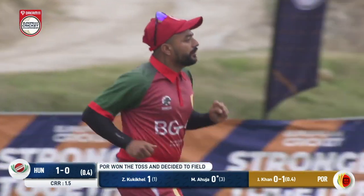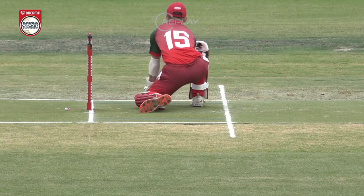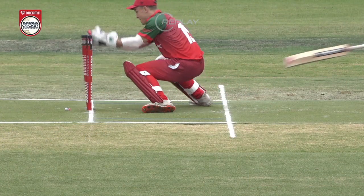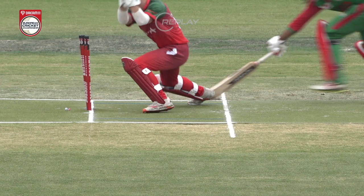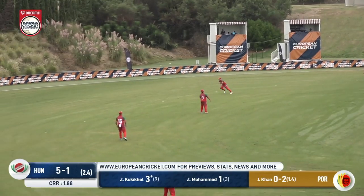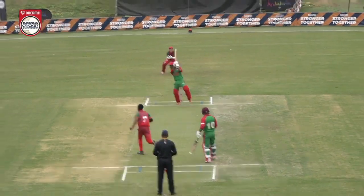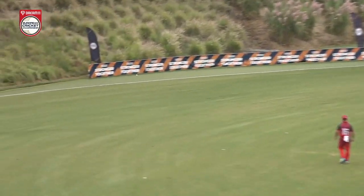They look very, very confident out there — Portugal — that they've done it. It's a good pick up from Stoneman, though he didn't get a great bounce. They're significantly out. And well, this time finally Kukki Hale belatedly gets Hungary's first boundary of the game from the penultimate ball of the power play.